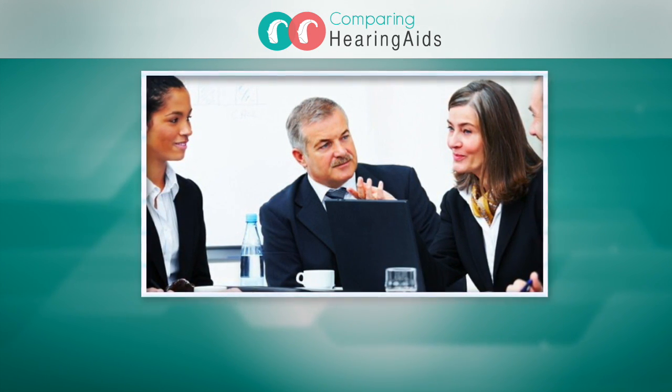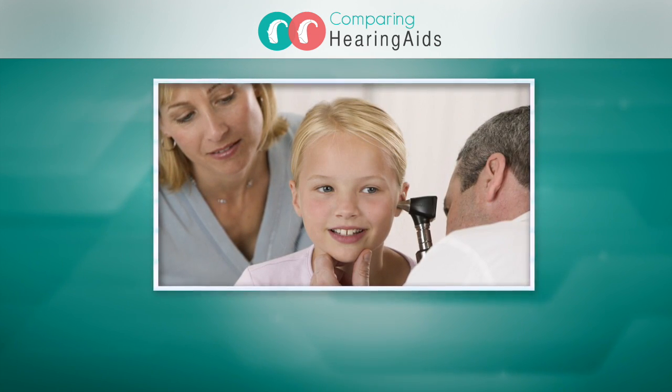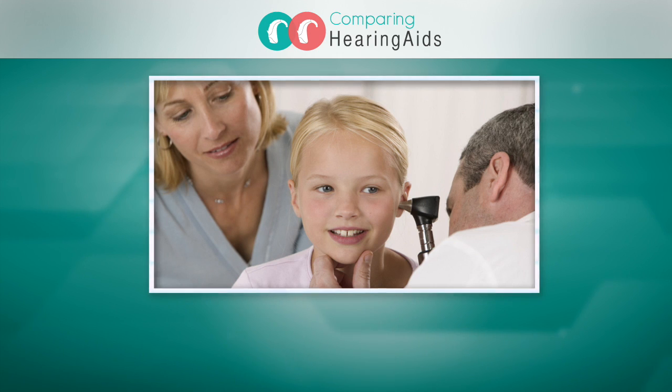Finding the right hearing aid is essential to hearing loss treatment. Schedule a hearing test and let a qualified audiologist guide you in the right direction.